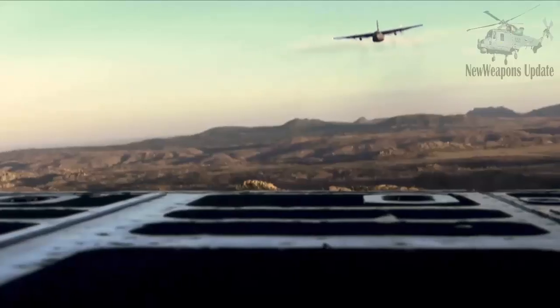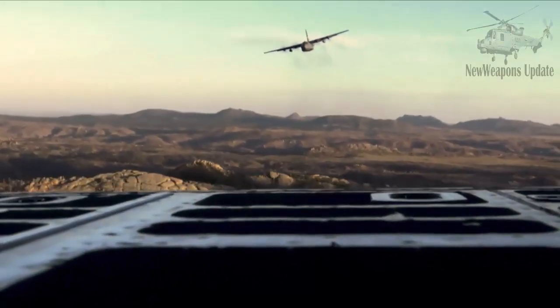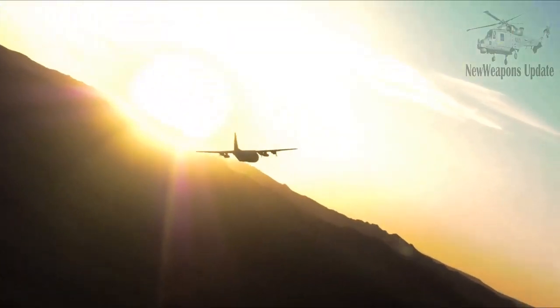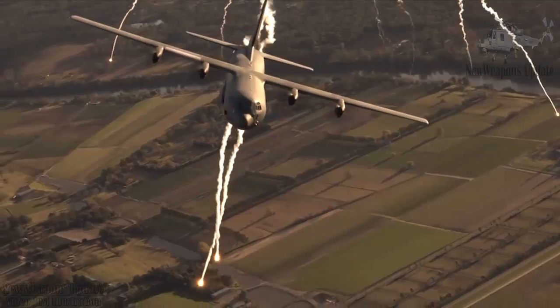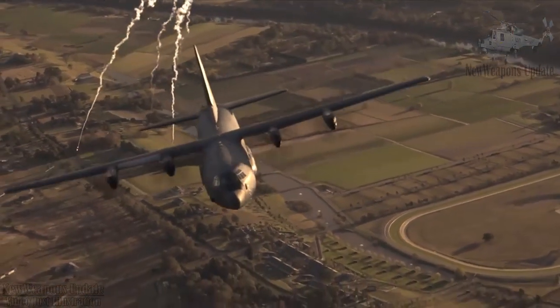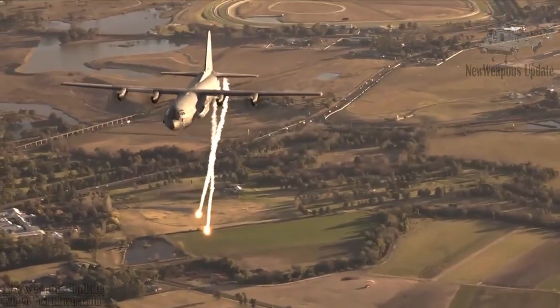Just as its predecessor has been involved in the battlefield, the C-130J variant has also been used extensively by the US Air Force and USMC in Iraq and Afghanistan. Likewise, Canada has deployed the C-130J to take part in Afghanistan.